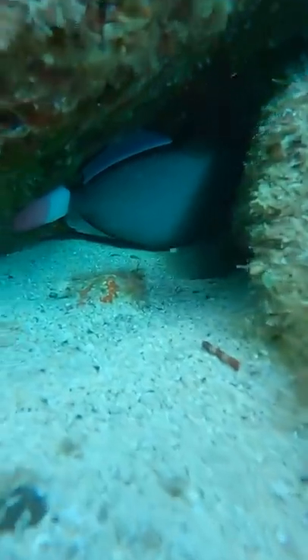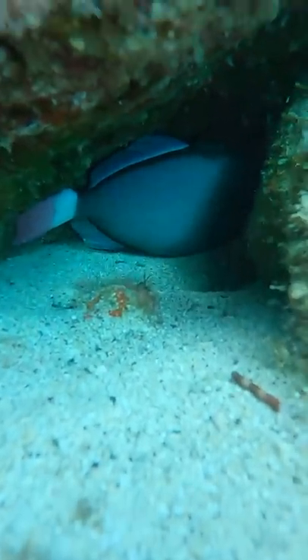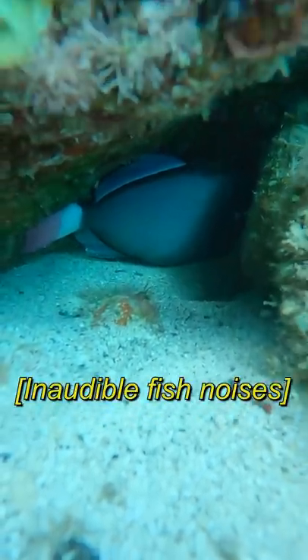I also found this fish chilling in a cave. I used a fish translator tool to translate what he's saying — you can read the subtitles. I think he was resting and I woke him up, because he was really grumpy.